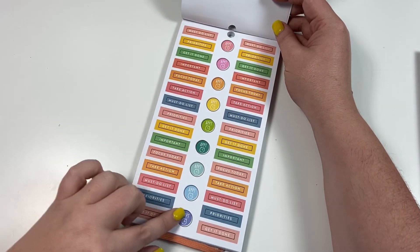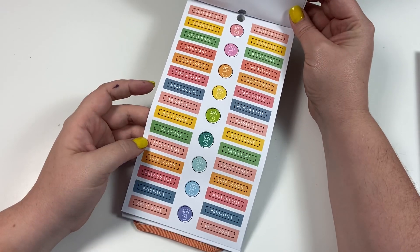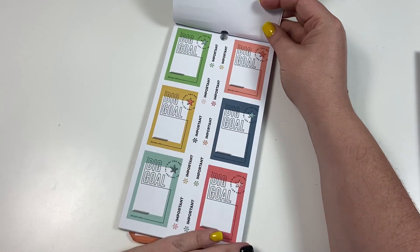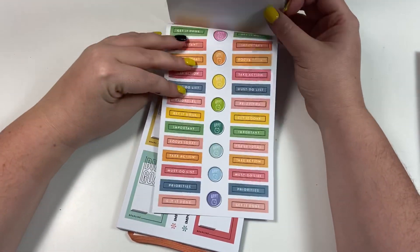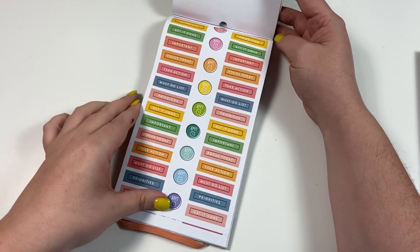We have a lot of header stickers. I love these colors — they're bright but also muted at the same time, almost like a vintage look. There's green, a peachy color, and something like a mustard on this page, but on the next page it was a brighter yellow, so those don't actually match.